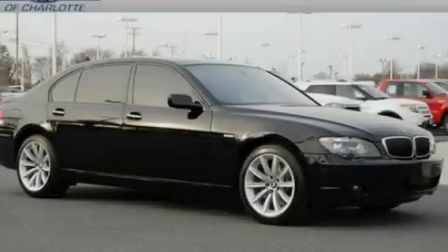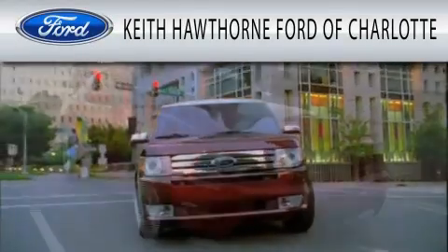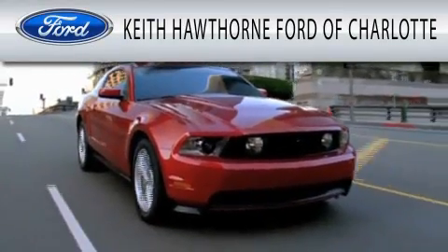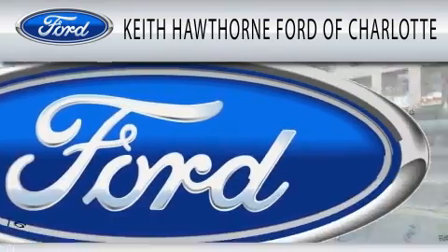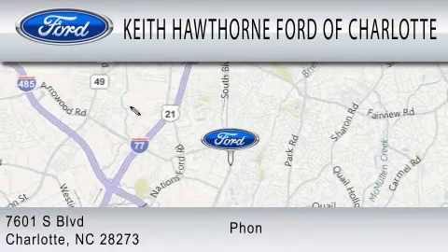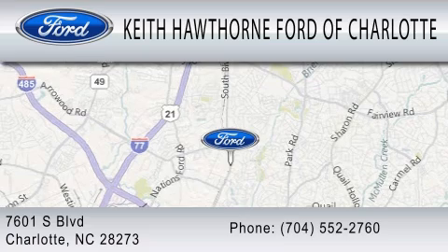Please call today to reserve this vehicle for a test drive. Keith Hawthorne Ford of Charlotte is dedicated to doing everything possible to ensure that the experience you have selecting your next vehicle is as pleasant as possible. We are located at 7601 South Boulevard in Charlotte.